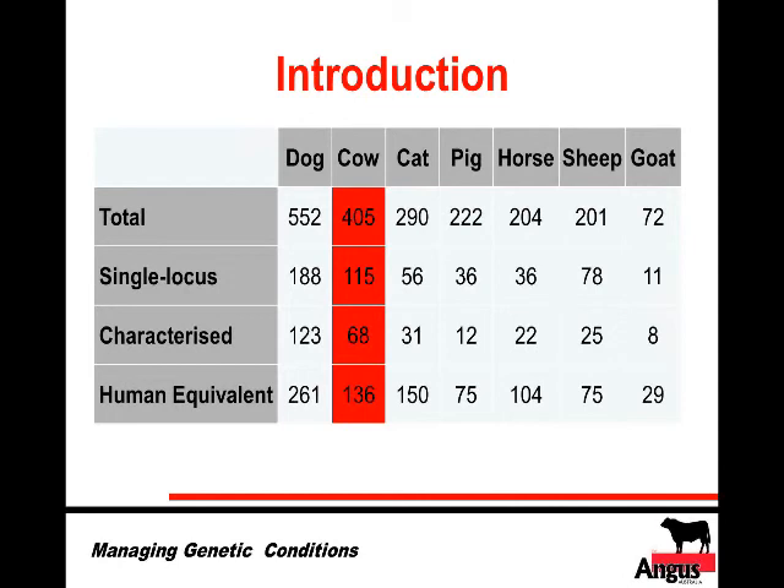That also links with what we ask producers — please notify us of any genetic conditions or abnormal calves so we can follow them up. The next question: are genetic conditions specific to a given breed, or can the same conditions apply across breeds? A genetic condition is usually a mutation of a specific gene. Breeds like Angus and Murray Grey share genetics, so it's possible the same mutation causes the same condition in both breeds, as they developed from the same regional genetic material.